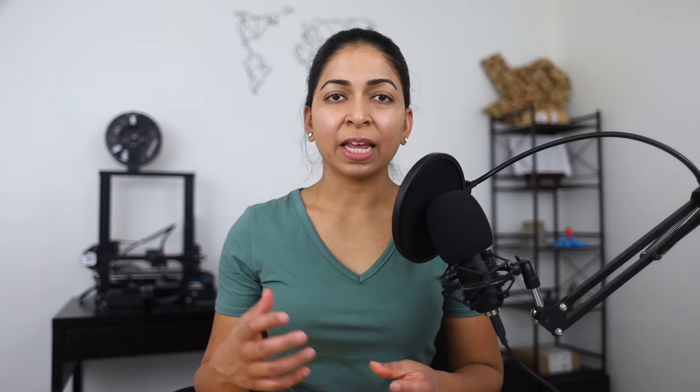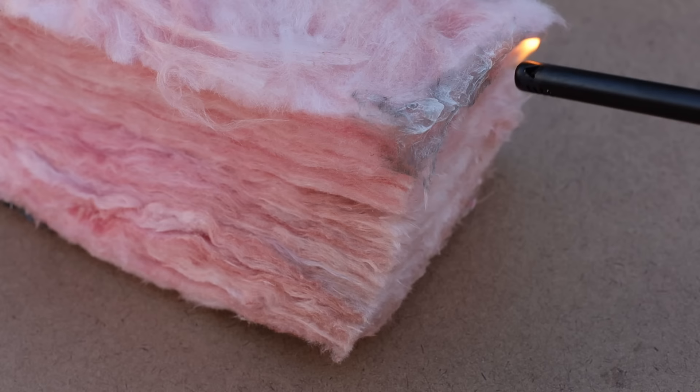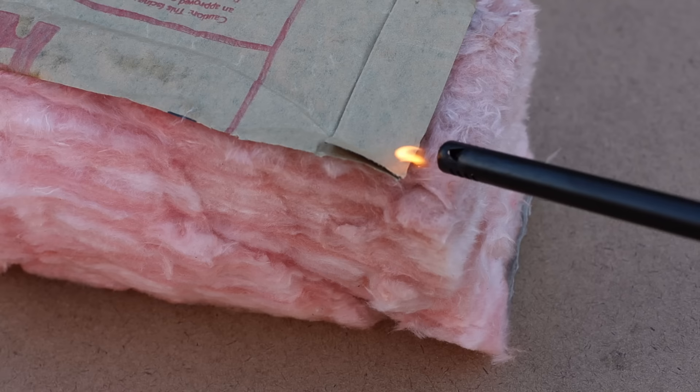Stone wool is naturally fire resistant up to 2000 degrees Fahrenheit because it has a high melting point. If you live in an area prone to fires, it is recommended to use continuous insulation on the outside of your home, like Comfort Board, to protect the structure of your building. Fiberglass is not as fire resistant and it will burn — the kraft paper or foil facing will make it burn even quicker.